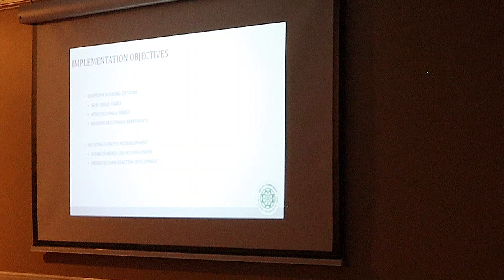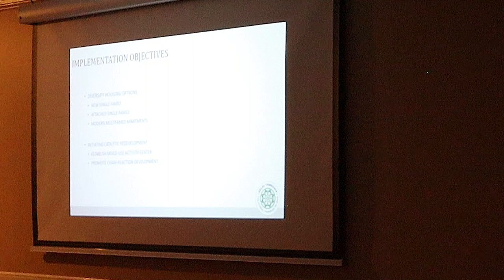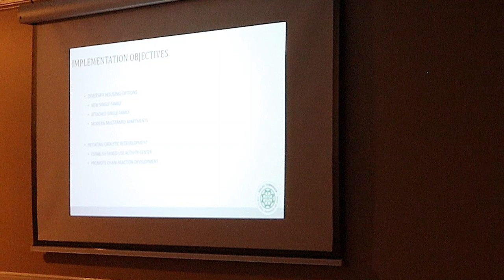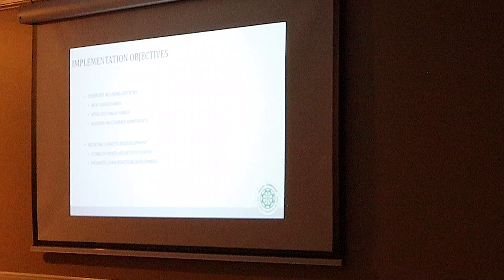From a general development standpoint, we were looking to implement catalytic development. There was a need for a mixed-use center that could be a focal point activity center for the township. And the idea is that if the township would invest in an anchor site along the Pike, it would be catalytic — it would push or drive additional development.